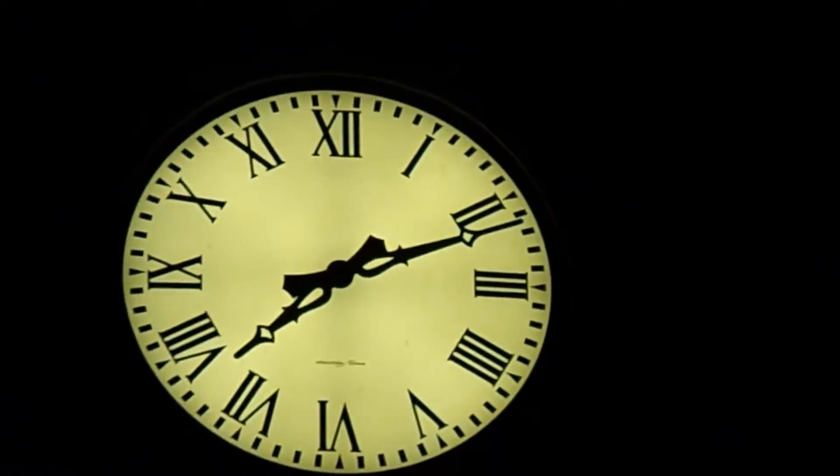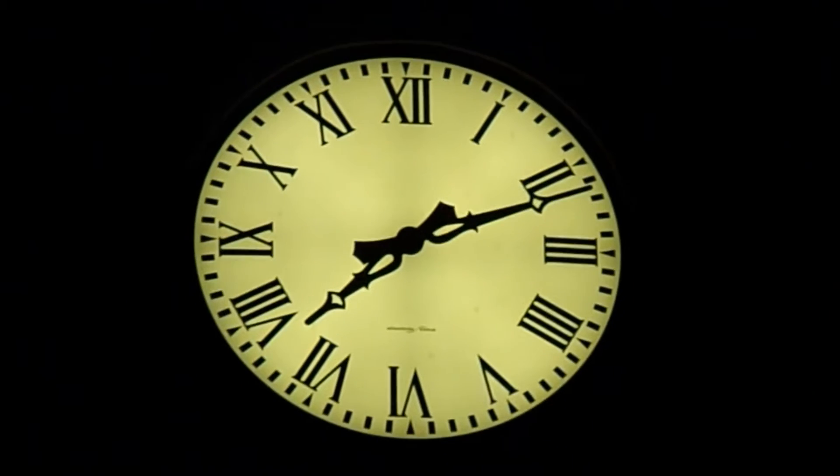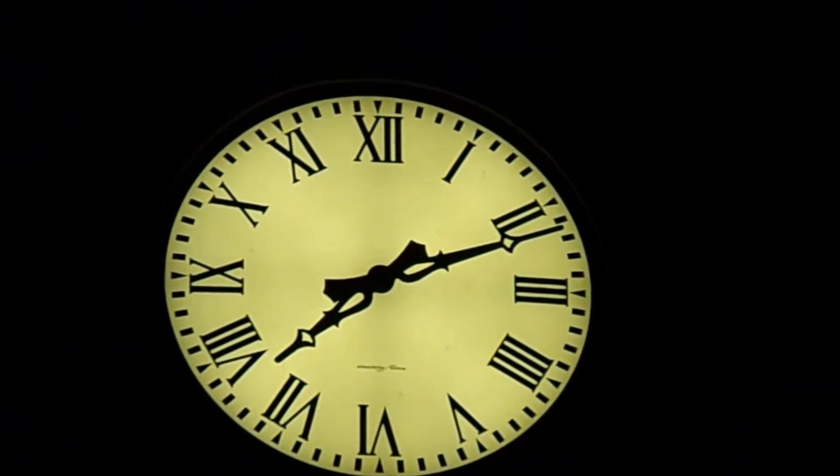Over there is the clock. That says... 7:11? Something like that. I believe that is the right time. Let's check the phone and see if that's the right time — PM, obviously. Yes, it is. That is the right time: 7:11. Not the gas station — I've never been to one of those.